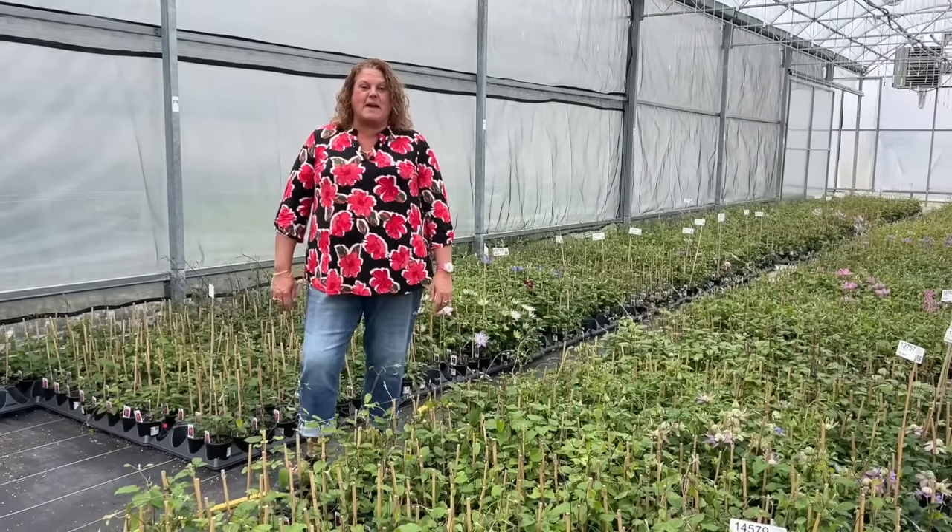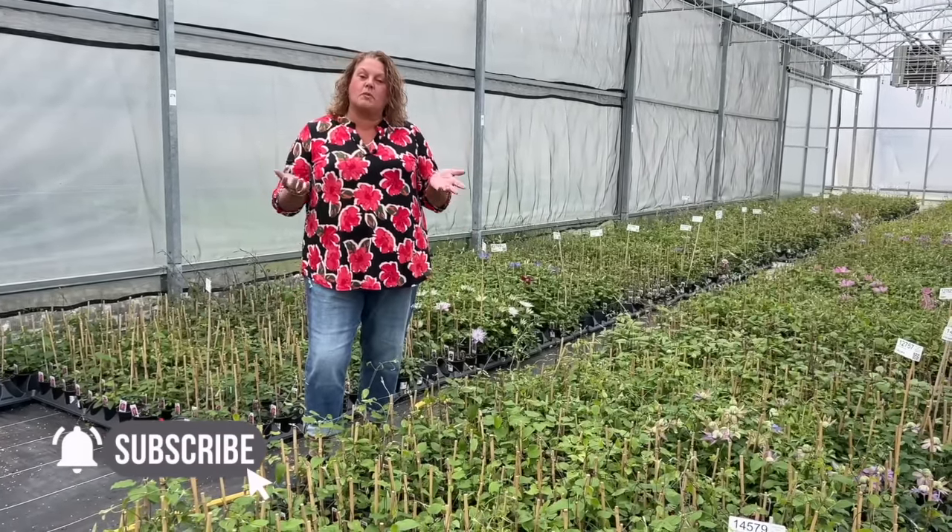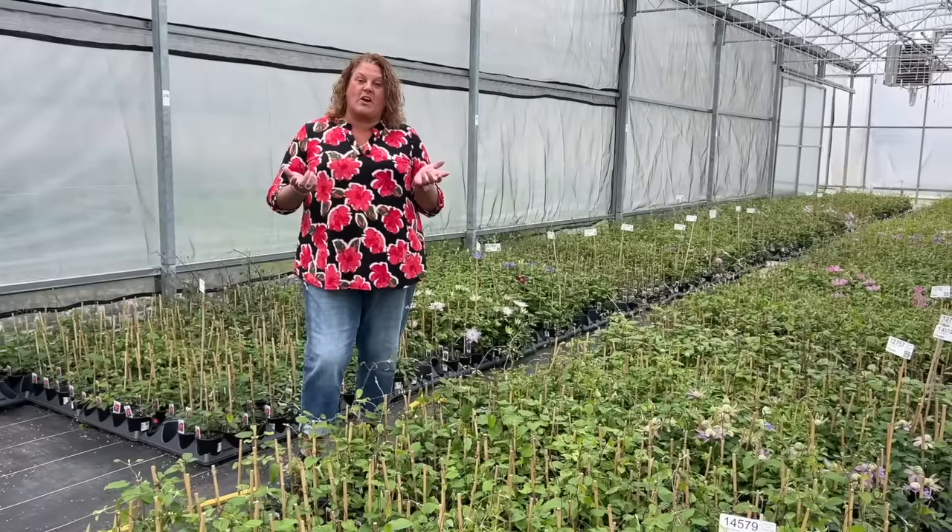Today we're going to take a closer look at clematis. I'm Heidi from Garden Crossings and there's just so many beautiful clematis that are blooming right now out in the greenhouse.